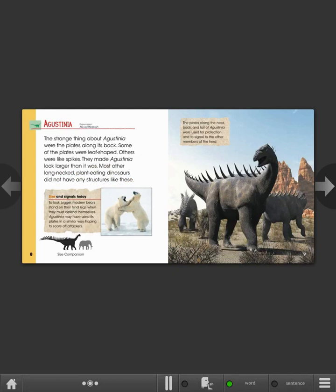Size and signals today. To look bigger, modern bears stand on their hind legs when they must defend themselves. Agustinia may have used its plates in a similar way, hoping to scare off attackers. The plates along the neck, back, and tail of Agustinia were used for protection and to signal to the other members of the herd.